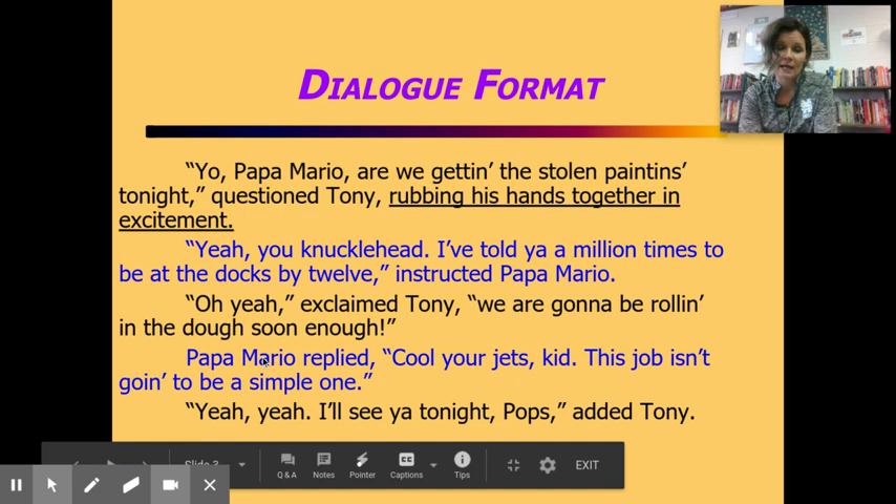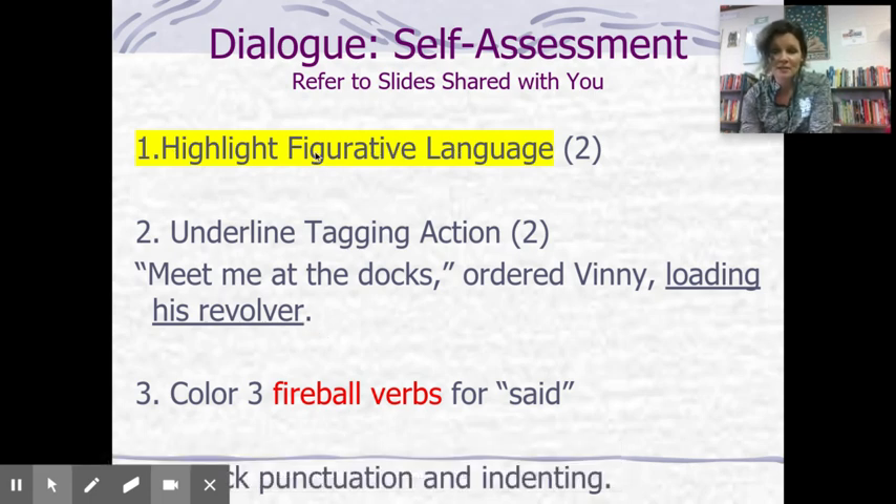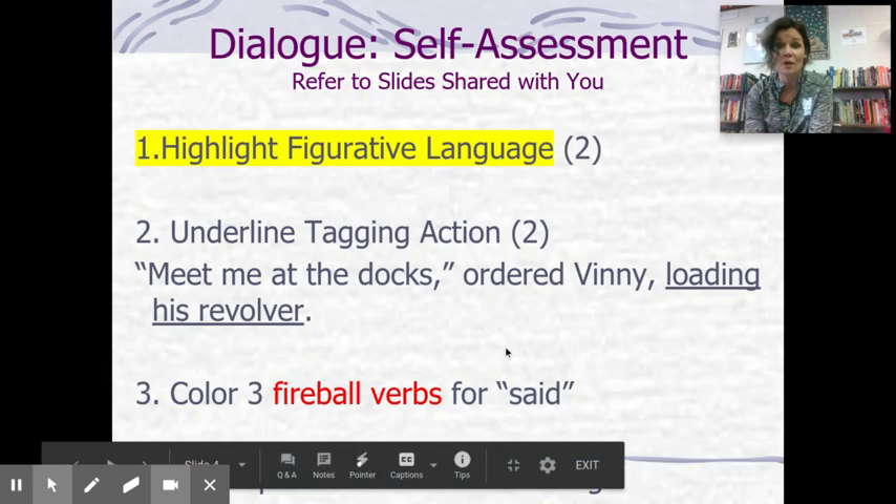Your checklist: you need two examples of taking action — underline those. You also need to highlight your examples of figurative language; you need two. Figurative language adds voice and feeling — a simile using 'like' or 'as,' onomatopoeia like 'bang' or 'pop,' a metaphor. There's lively figurative language in our example: 'knucklehead,' 'told you a million times' — that's exaggeration; 'we're gonna be rolling in the dough' — a metaphor; 'cool your jets, kid' — another metaphor. This one is rich with figurative language.